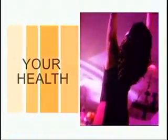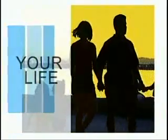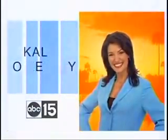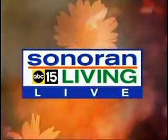ABC 15 Sonoran Living Live. At home. Your health. Your life. With your hosts Tracy Cornett and Kaylee O'Kelley. This is Sonoran Living Live.